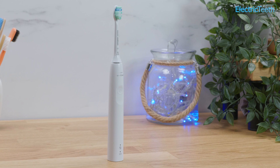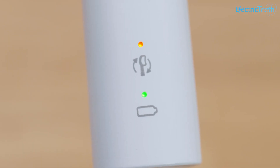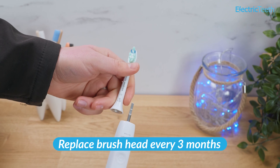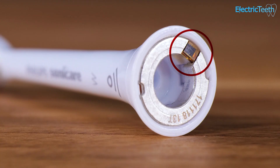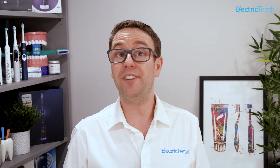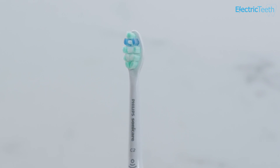Philips Sonicare is rolling out its brush-sync enabled heads to more handles at lower price points, including the 3100 series. With these heads, a light on the handle illuminates orange when it is time to replace it. The idea is that it encourages you to change the brush head more frequently. On average, you should replace your brush head or manual toothbrush every 3 months. Worn and disfigured brush heads do not clean the teeth effectively and can potentially be damaging. The downside is that these heads contain microchips, adding additional components and making them more polluting. If you struggle to remember to change your brush head, they could be worthwhile — alternatively, you could stick to traditional Sonicare brush heads, which are cheaper, and set a calendar reminder every 3 months. These heads still have fading bristles that act as a visual reminder when to replace the head.